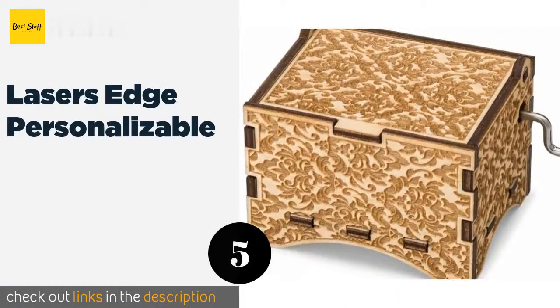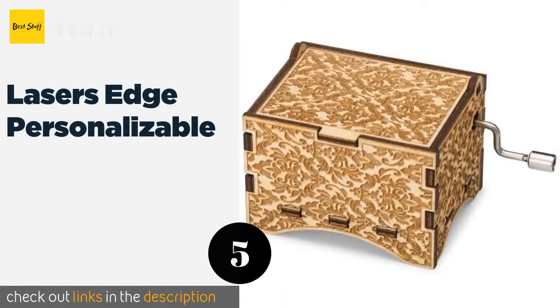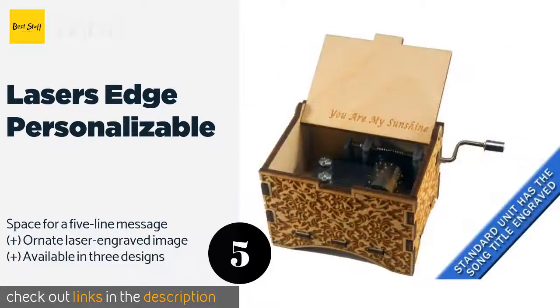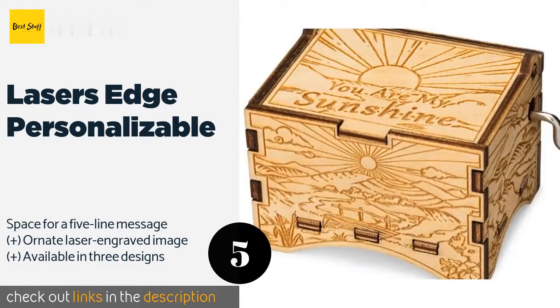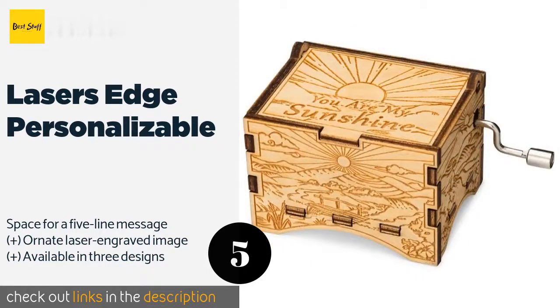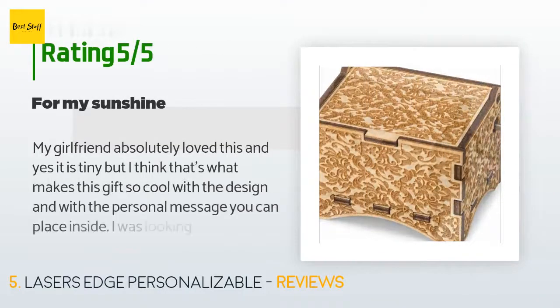The next product in our list is the Laser's Edge Personalizable. If you're looking for a classic piece that will withstand generation after generation of use, this might be the selection for you. It's manufactured in the USA using high-quality birch wood and has an easy-to-use crank handle on its side. The price is around $16, and this product has an average of 3.8 stars from more than 498 customer reviews.